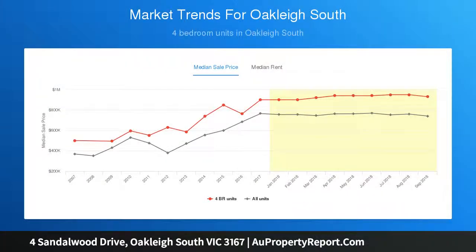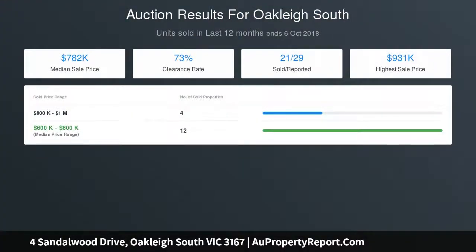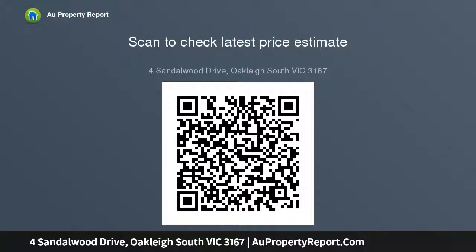A soaring angled ceiling accentuates the height and space of the contemporary living room, which connects with the adjacent dining room to create an elegant formal arrangement. Sun-kissed open-plan living enjoys pride of place in the heart of the home, delighting with its light-filled appearance.